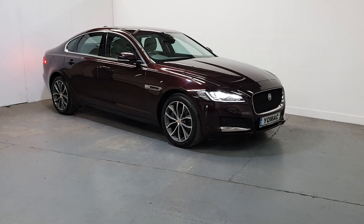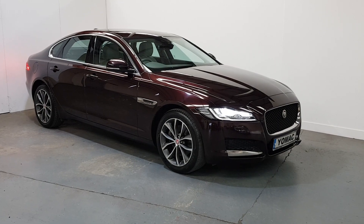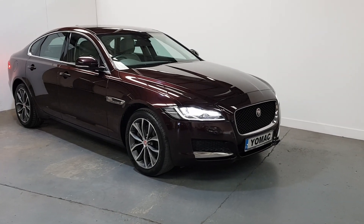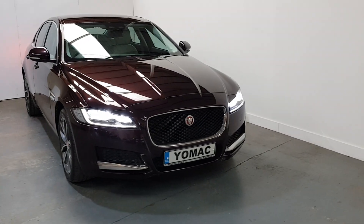This is our 2016 Jaguar XF 2.0-litre diesel, 180 brake horsepower Portfolio Edition. One owner from new, full Jaguar service history, 48,000 miles on the clock.